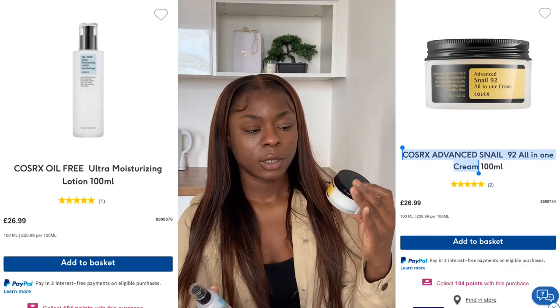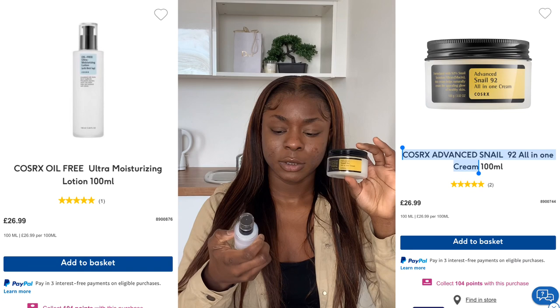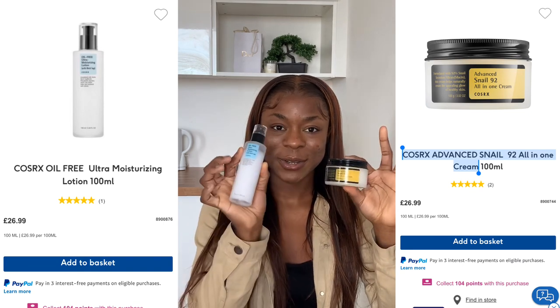Then we have the moisturizer and the cream. This is the CosRx All-in-One Cream, and this is their Oil-Free Ultra Moisturizing Lotion. In the morning I use the lotion because it's lighter, and at night I use the cream — that's the only difference. The benzoyl peroxide is nighttime only, and not every night — every other night sometimes. I just listen to what my skin wants. If my skin is feeling very sensitive, I skip it for a night and then carry on.